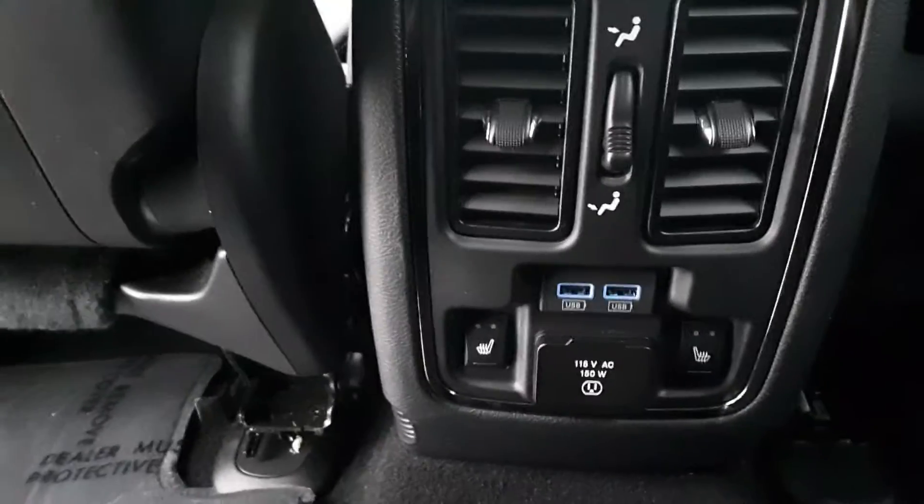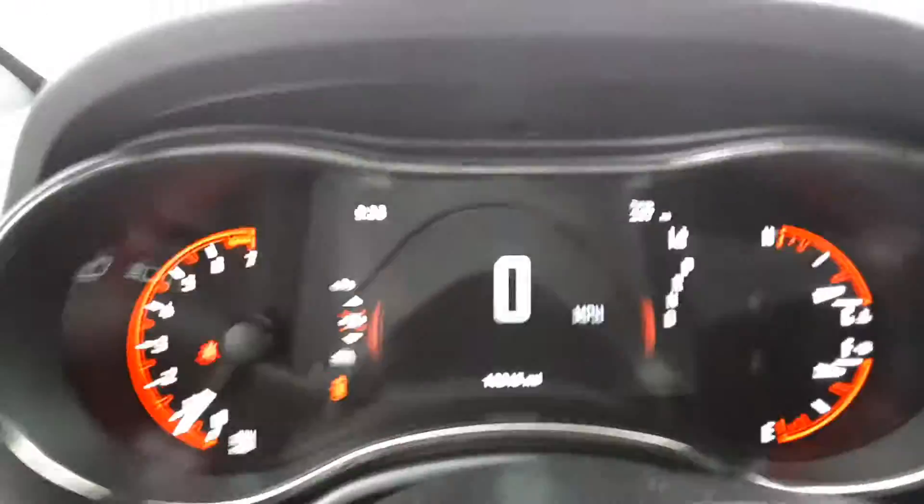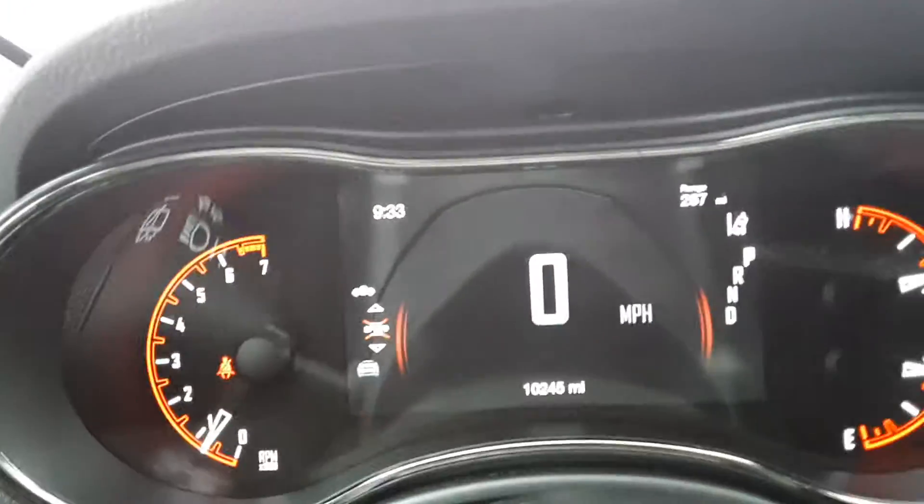Seats are really clean. There's your third row. Second row seats are heated. This one does have a little over 10,000 miles on it.